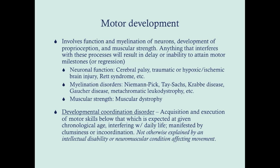Myelination disorders will also affect motor development — there are many based on the enzyme involved. Muscular strength matters for walking, so conditions like muscular dystrophy are relevant. Developmental coordination disorder is a diagnosis of exclusion: it's a child who is delayed in acquiring or executing motor skills expected at their chronological age, interfering with daily life and manifesting as clumsiness or incoordination, with no intellectual disability, neuromuscular, or myelination condition as the cause.